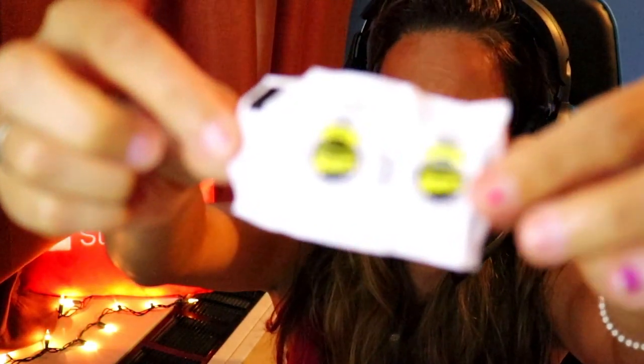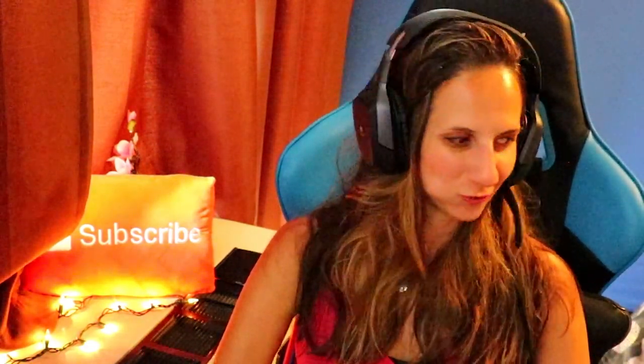I wish the camera would focus on it — it's focusing on my background because of the lights. Actually, I have it set to manual focus, so it's not going to auto-focus anyway.